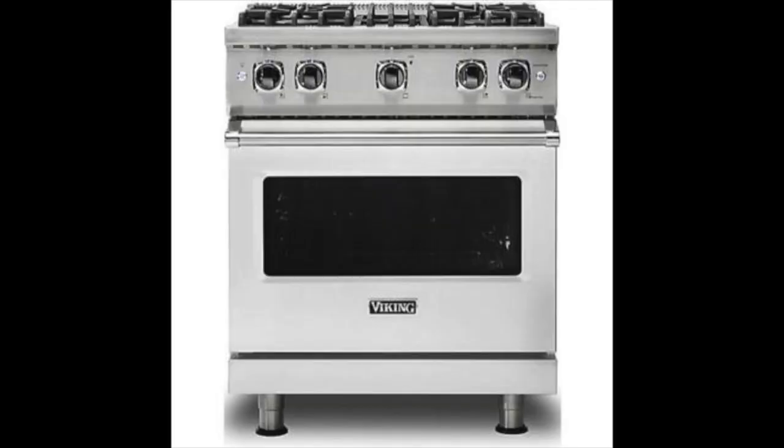However, when you juxtapose it against the other Viking 30-inch pro range — the VGR 5304, if my nomenclature is correct — that model right now, as of December 19th, is in the mid-fours, around $4,600 or so. There's a price increase coming January 1st — a six to seven hundred dollar swing.